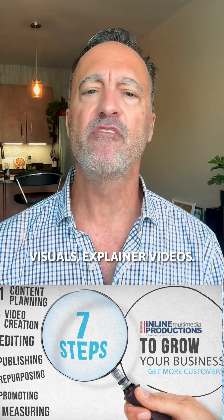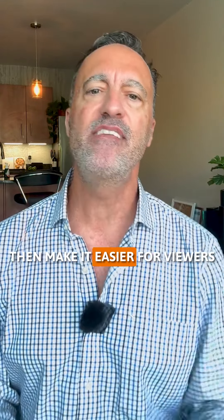People do business with people. And finally, explainer videos. These are perfect for breaking down complex products or services. Using animations or clear visuals, explainer videos simplify the message and make it easier for viewers to understand.